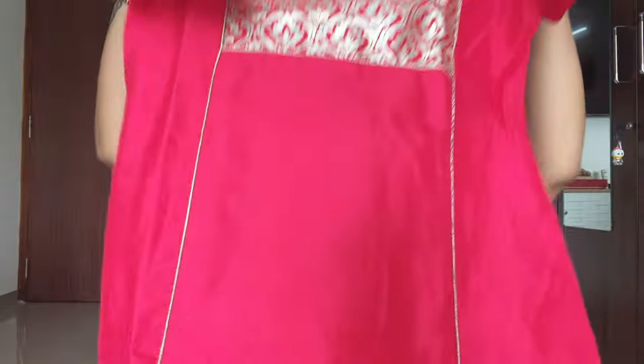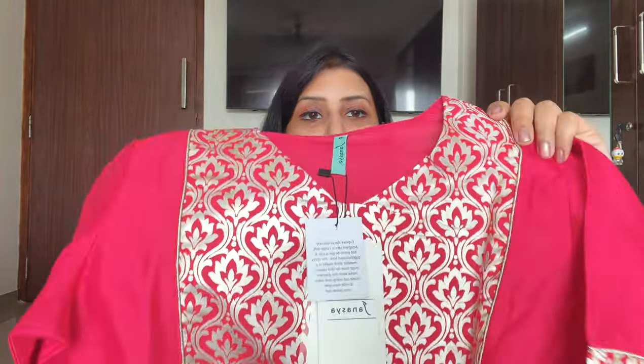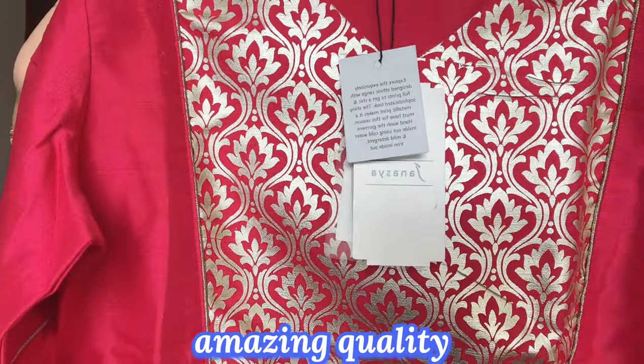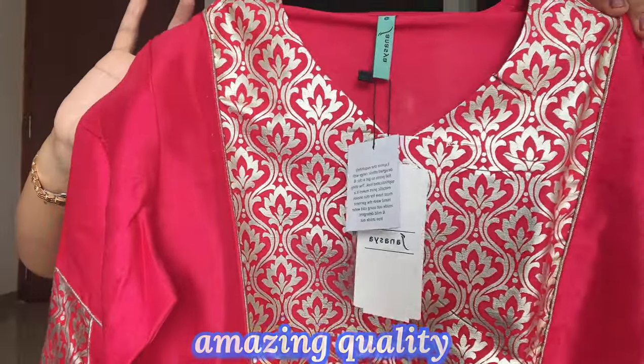First of all, I will share the Kota fabric with you. This one has a silver foil print — you will see a proper silver foil print with a little golden mix. This is a part of the Kota set. The fabric is a little mix of rayon and silk. Look at the back — the quality is very good, the finishing quality and the thread work are excellent.